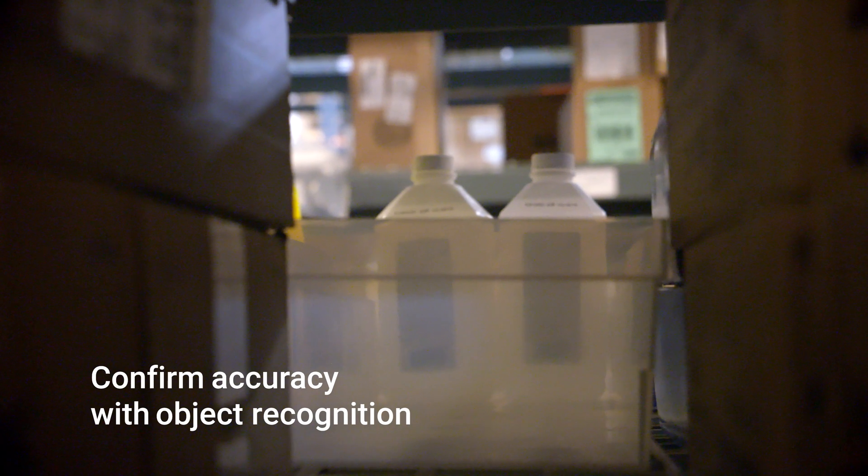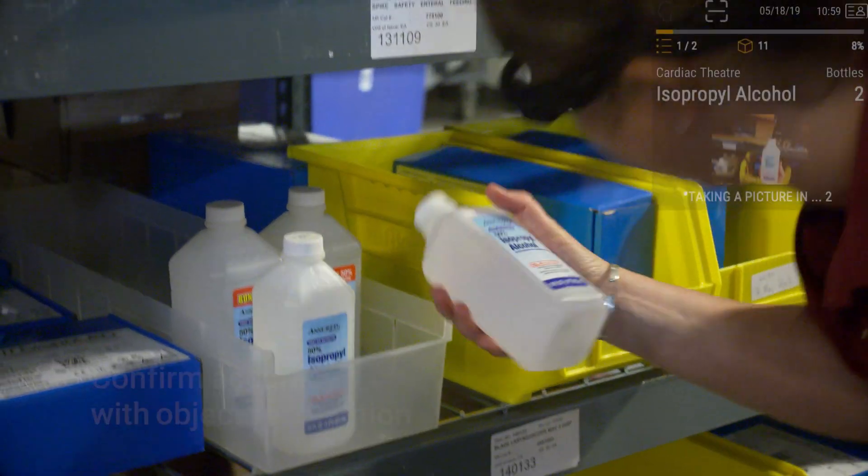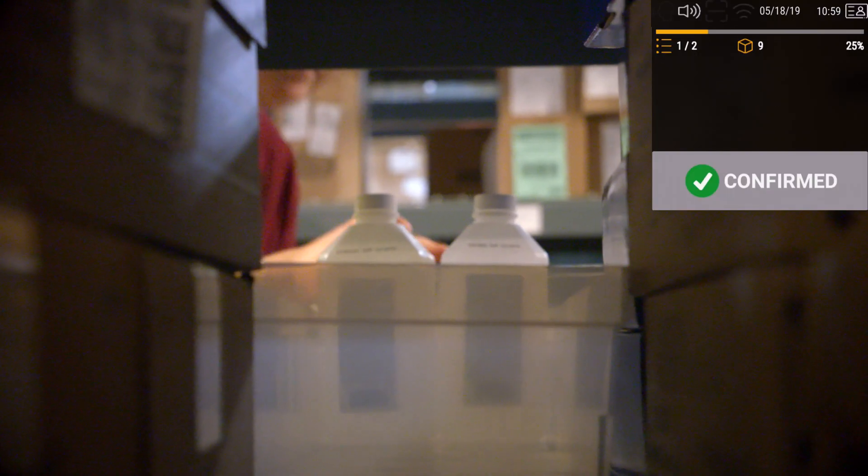We remove guesswork by using computer vision to confirm your picks are correct. Is this right? Let me look at the item. That looks like the correct bottles of isopropyl alcohol.